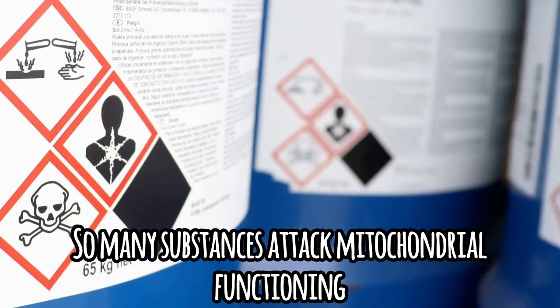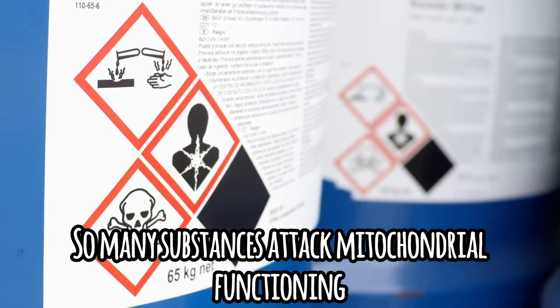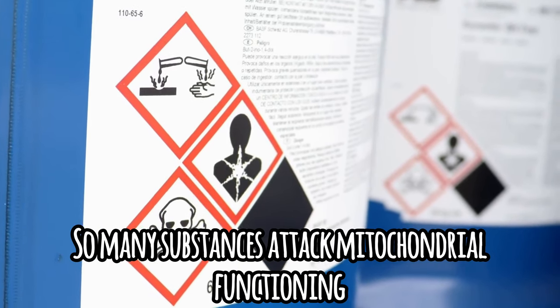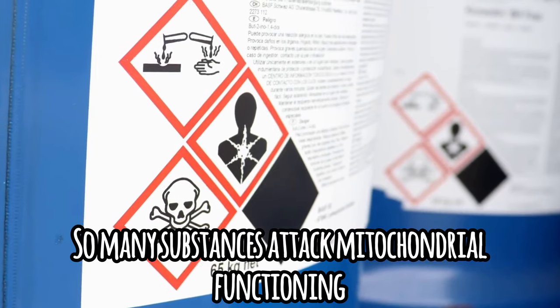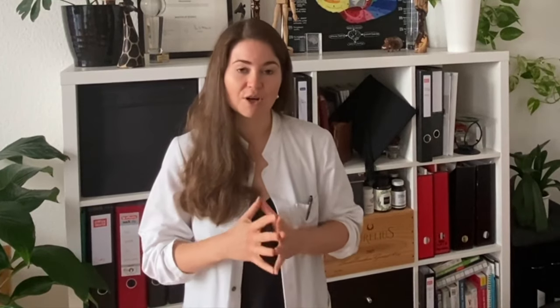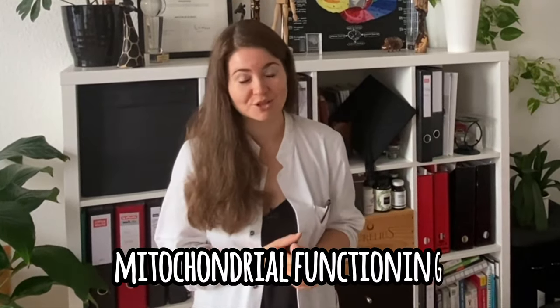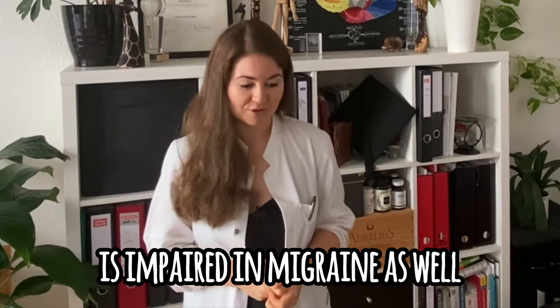It's very likely that over years of living in such a toxic environment as we are today, some of those mutations may accumulate and lead to acquired problems with mitochondrial functioning — not hereditary, meaning not passed on from your parents, but actually caused by our toxic environment. So many substances are attacking mitochondrial functioning: toxins, herbicides, pesticides. Mitochondrial dysfunction is part of all this disease, and many studies have revealed that mitochondrial functioning is impaired in migraine as well.